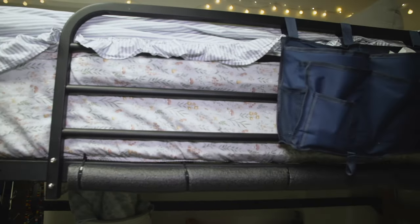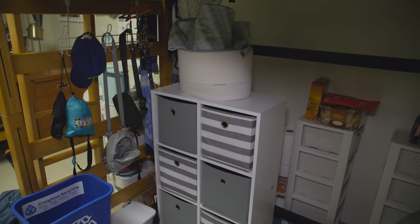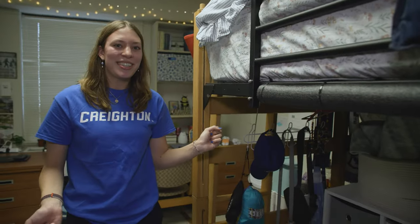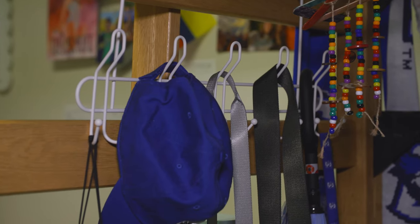So first we can start on my side of the room. I chose to keep my bed lofted. Underneath my bed, me and my roommate both chose to have chairs. This is an additional storage bin that I got. Another thing that I would suggest you get is these racks because you can hang your bags on them, sweatshirts.